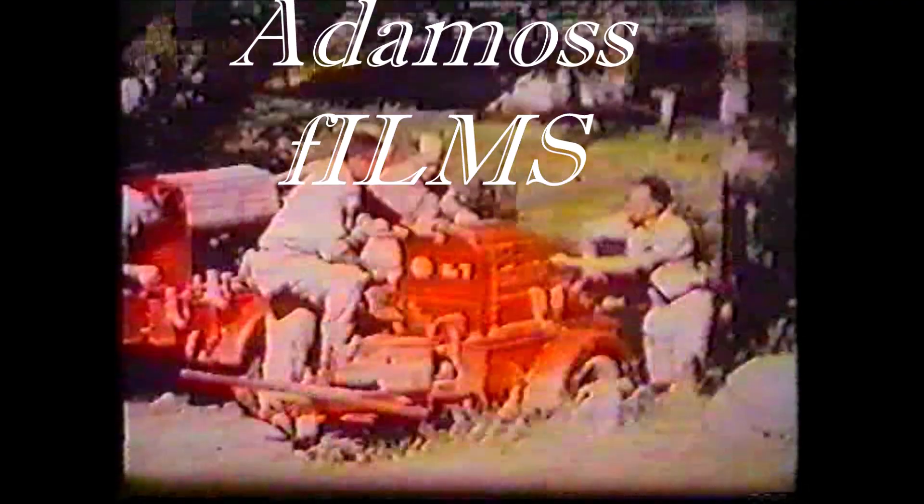At forestry depots conveniently situated throughout the state, modern firefighting equipment has been stored throughout the winter months. Late spring finds this equipment undergoing thorough tests. These are trained men — they have just returned from a refresher course.